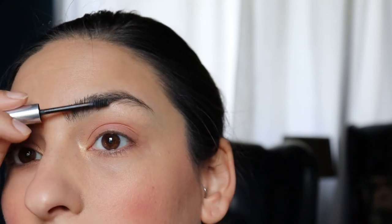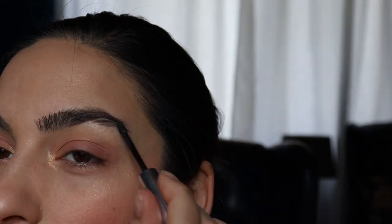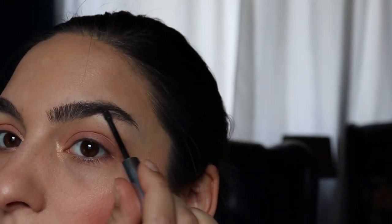Then we're going to do brows, mascara, and setting spray, and we're done — it's really that easy! I'm just taming the brows with Glossier Boy Brow in Black. Brows are done. Now we're using the Pixi Glow Mist, which I obviously love — you have to shake it because it separates — and we give ourselves a nice spritz. That feels so good. We'll let it dry.